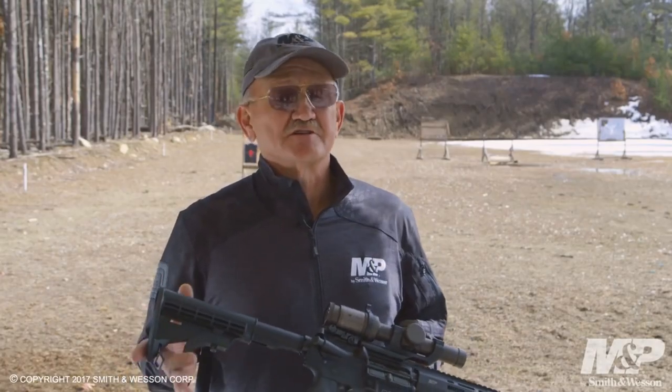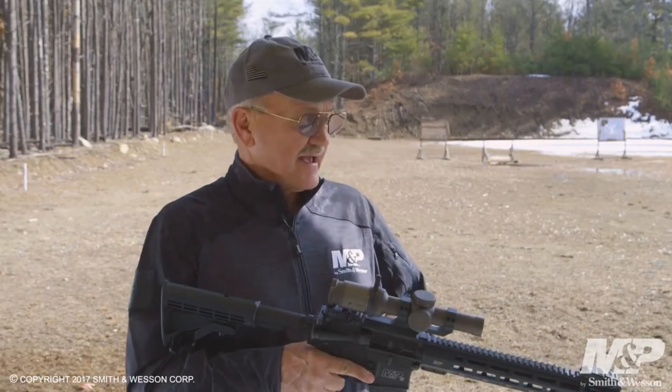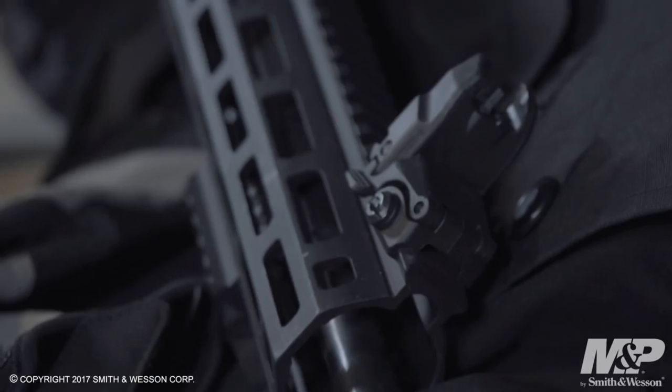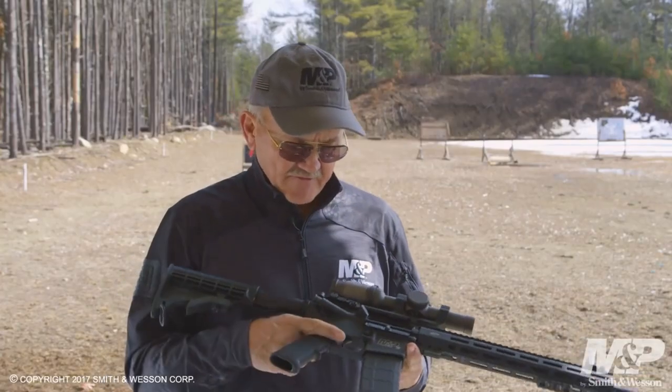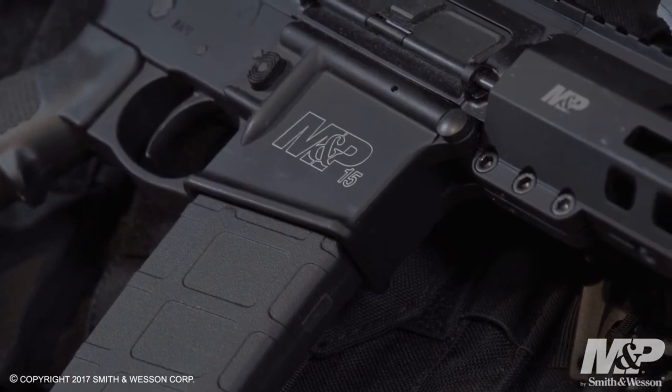The M&P15 Competition features a durable and lightweight aluminum construction, allowing for exceptional maneuverability and control. Its match-grade barrel ensures exceptional accuracy and consistency, shot after shot.